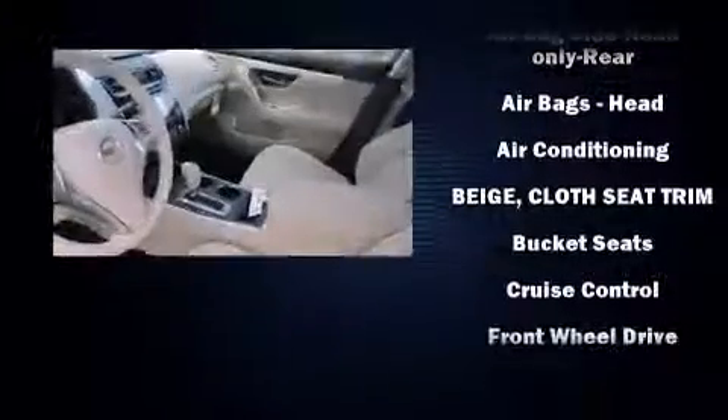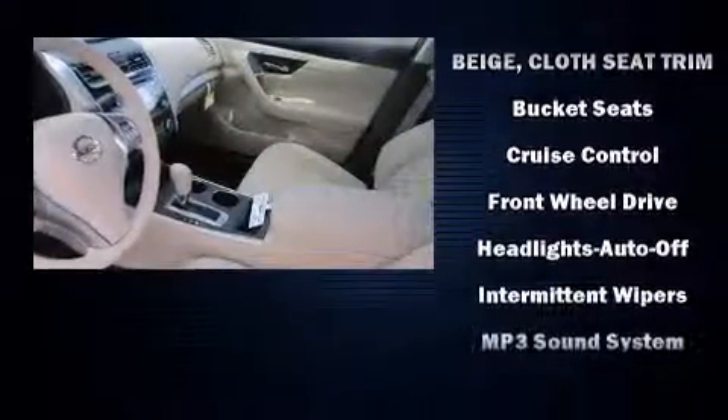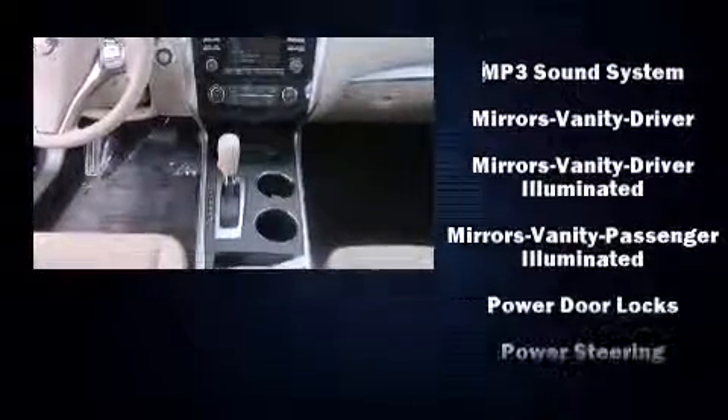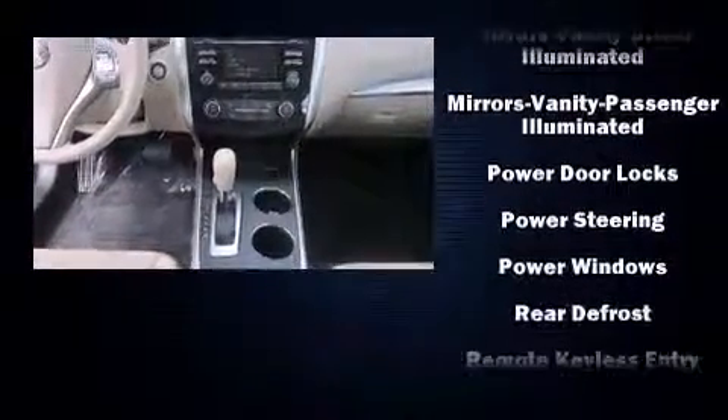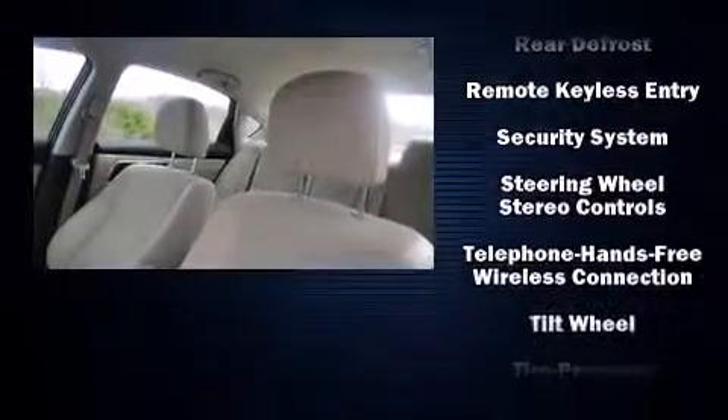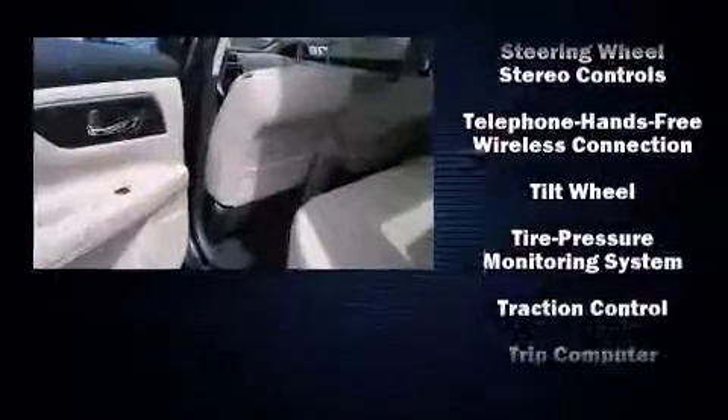Nissan also prioritized safety and security by including dual front-impact airbags with occupant-sensing airbag, head curtain airbags, traction control, brake assist, a panic alarm, and four-wheel disc brakes with ABS.